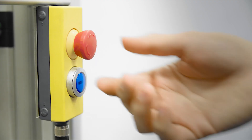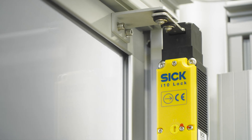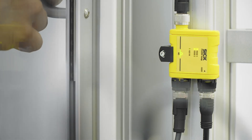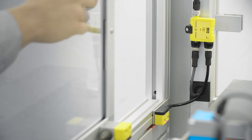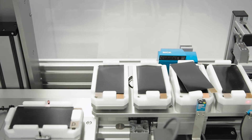Several safety doors need to be secured during electrode manufacturing and cell production. Thanks to safe control solutions such as Flexi Soft, it is possible to generate cost savings when cascading safety switches.